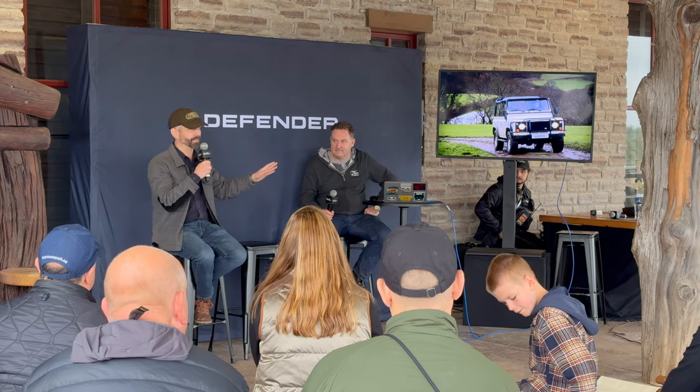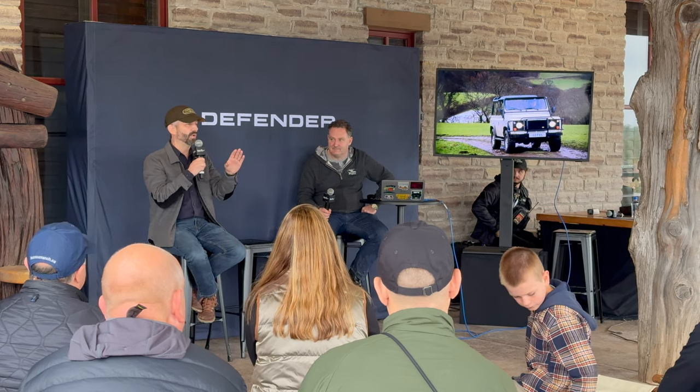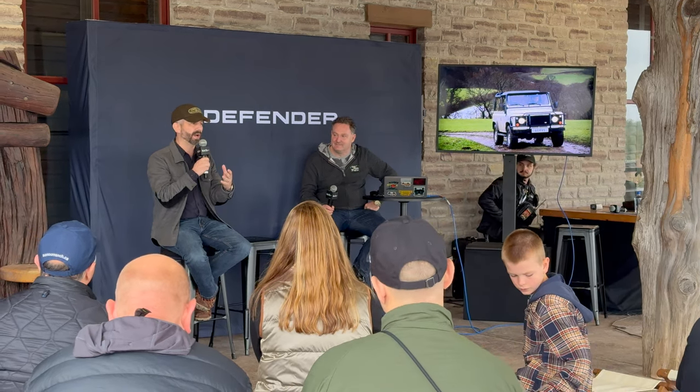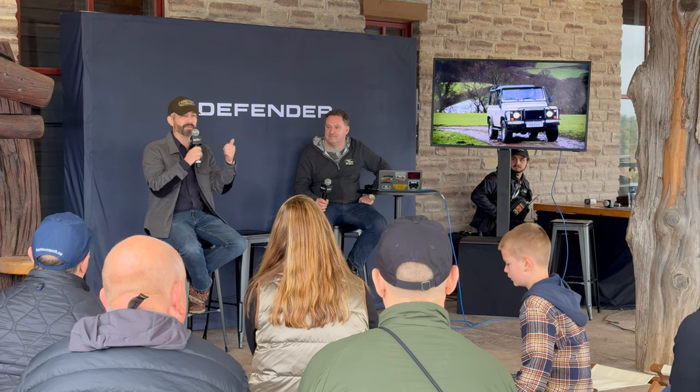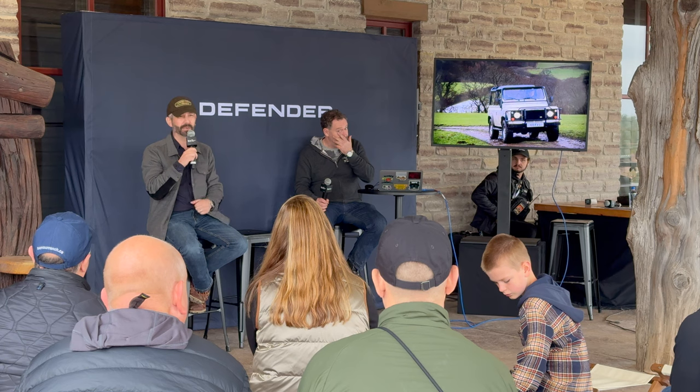You're going to have three different valuations because the parameters are so wide. In the modern collector car market, we're seeing a huge draw to preservation vehicles — either a vehicle in incredible shape because it wasn't used, or a truck that has a great level of patina. It's been outside, been used, but it's all original, never been in a big accident, never had crappy paintwork done. Even if the paint is falling off or there's some corrosion, a lot of people are drawn to those vehicles because they're a little easier to identify with and quantify than a restored vehicle.